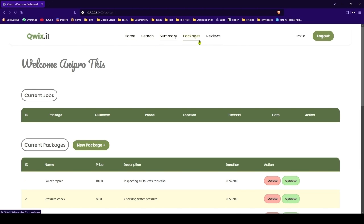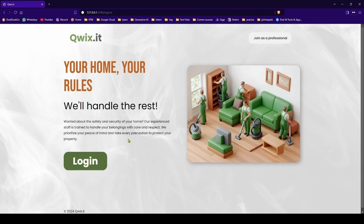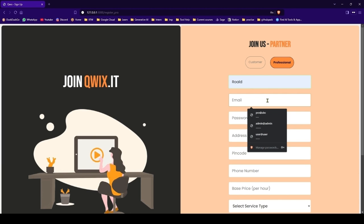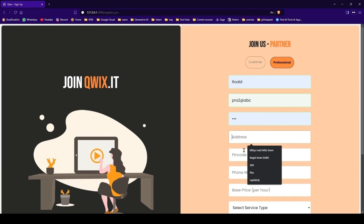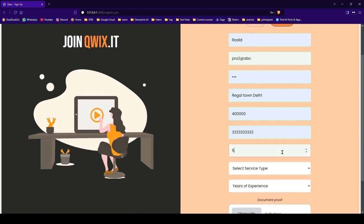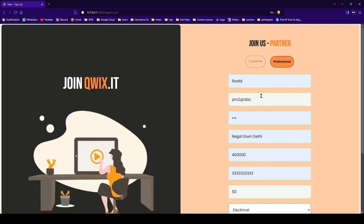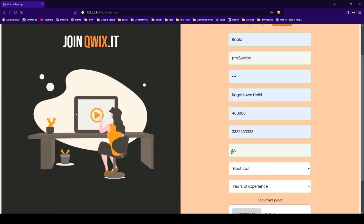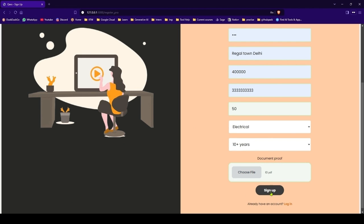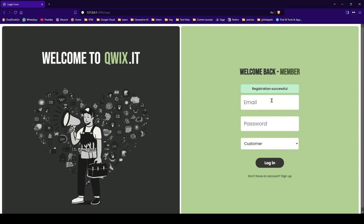Let's log out and join as a new professional. The professional name will be 'Rawald'. As you can see, I have given some basic front-end validation — the fields have turned green. Let's sign up. We cannot login right now because the account is blocked — an admin needs to approve your request first.